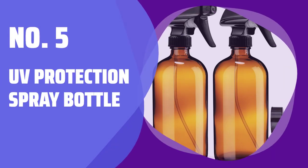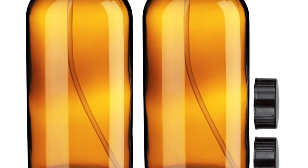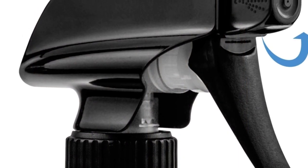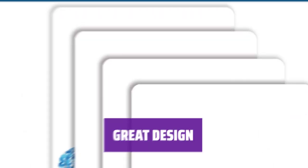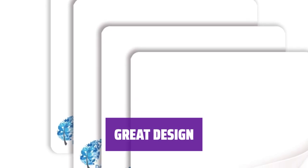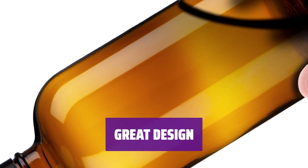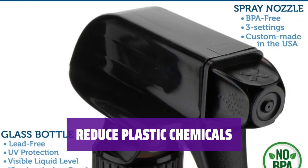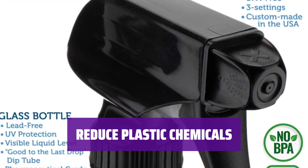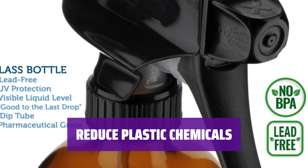Number 5: UV Protection Spray Bottle. Keep your essential oils safe with heavy-duty protection against degradation from ultraviolet light. The glass is not affected by strong oils like citrus. It fits comfortably in your hand and is large enough to avoid constant refills. The sturdy design includes a reliable squeeze trigger sprayer, two caps, and four labels. Eliminate plastic chemicals in your home with a chemical-free reusable food-grade mister for all your professional and personal needs.